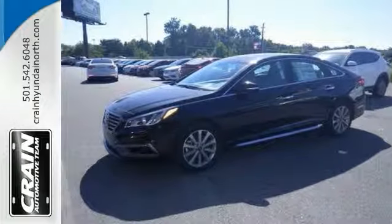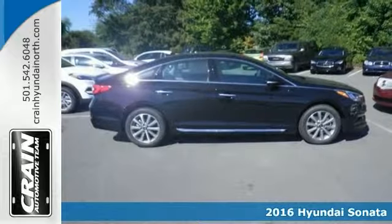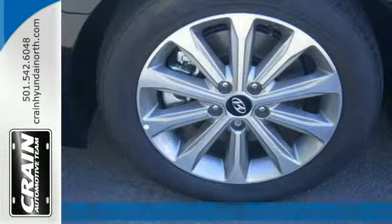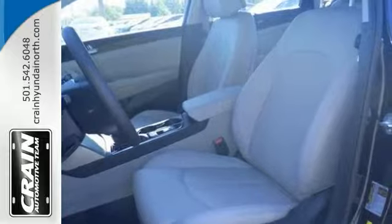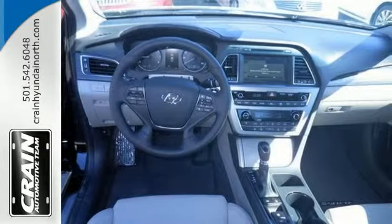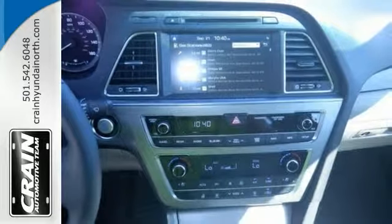You're going to like this 2016 Hyundai Sonata 2.4L Limited. This is the one, and just what you've been looking for. There's no need to look any further. The lakeside blue on gray color combination will make heads turn. The Sonata 2.4L Limited will provide you with everything you've always wanted in a car: quality, reliability, and character.